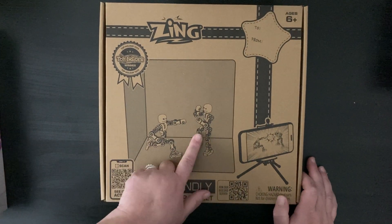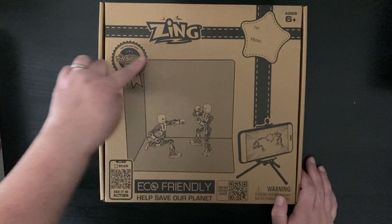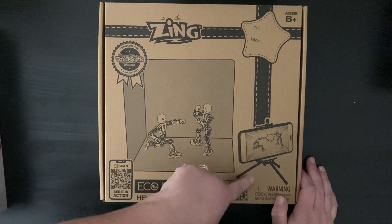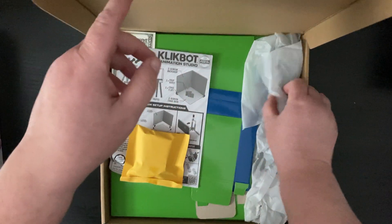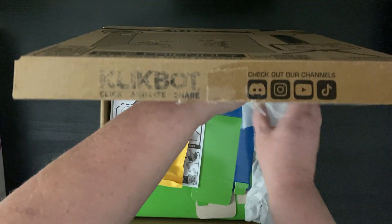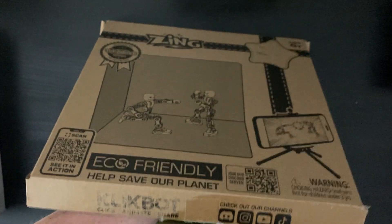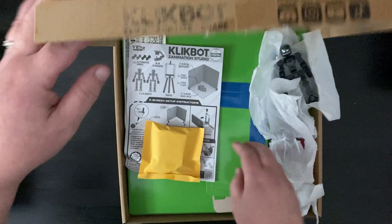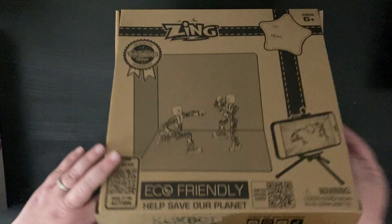He's also been very into making stop motion movies lately, so I got him this little set from Amazon. It comes with two little figures, a backdrop piece to make the background, and then a little tripod to hold it up, plus these pieces to build a little background set.